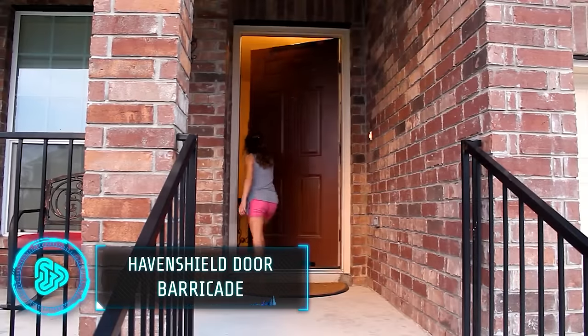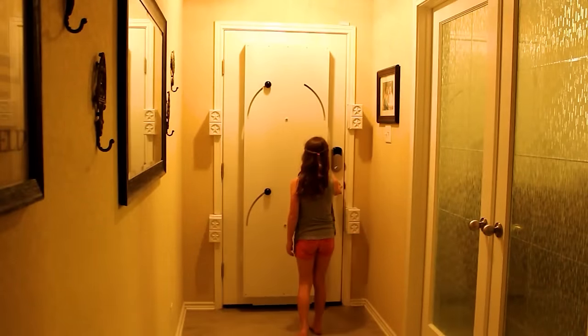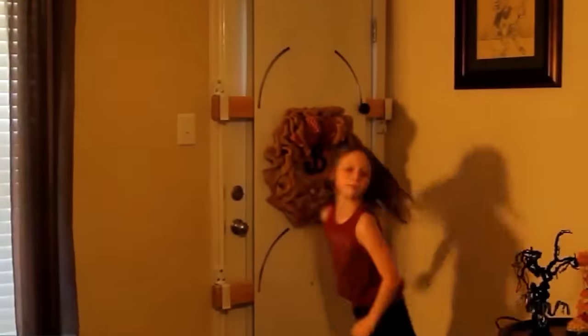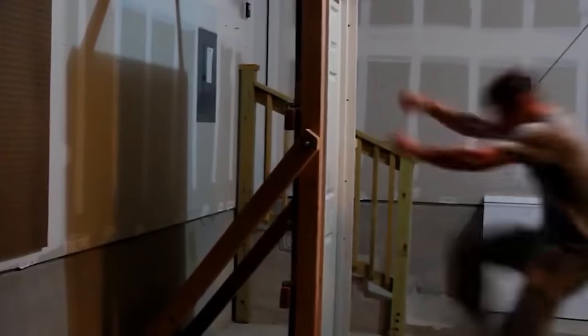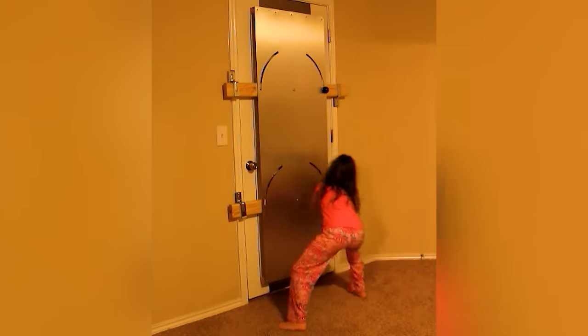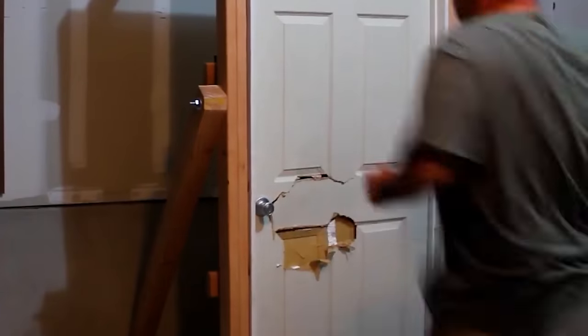Haven Shield Door Barricade offers an effective and user-friendly solution to enhance home security. Designed to thwart potential intruders, it comes pre-assembled, simplifying the setup process. Simply hang it on your door, attach a retainer and install latches on the door frame. Fitted on any standard door, whether exterior or interior, it can transform a bedroom, bathroom or closet into a secure space. Its primary purpose is to ensure security during vulnerable moments like sleeping or showering. As a former law enforcement officer, the creator aimed to prevent incidents by buying crucial time. For $600, it's a versatile solution for home security.